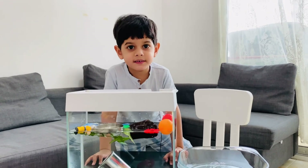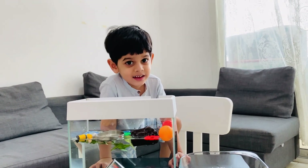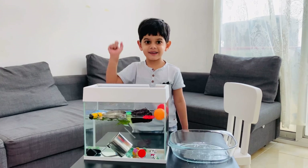These are my sinking and float experiment. Thanks. You all try it at home. Please do subscribe to the channel. Thank you.